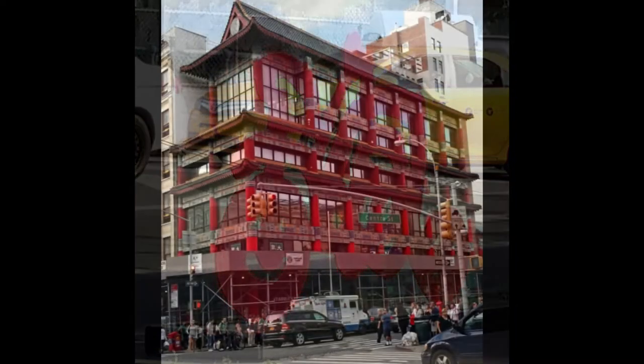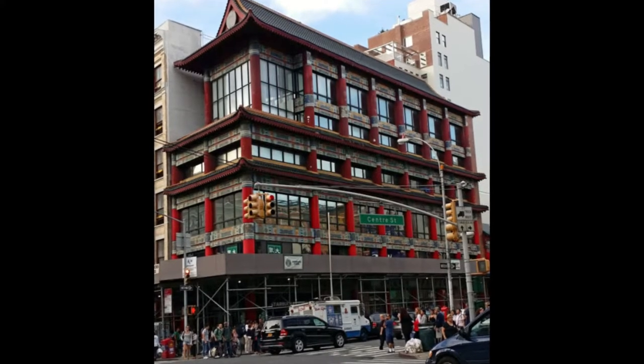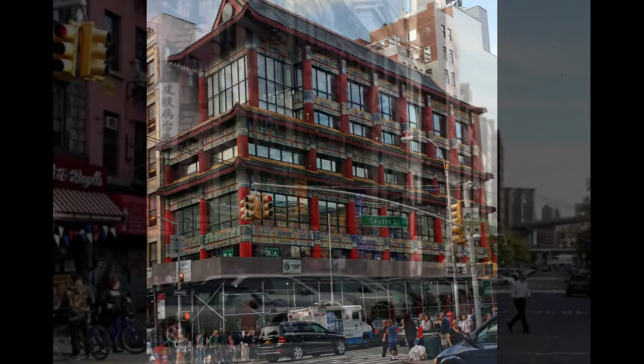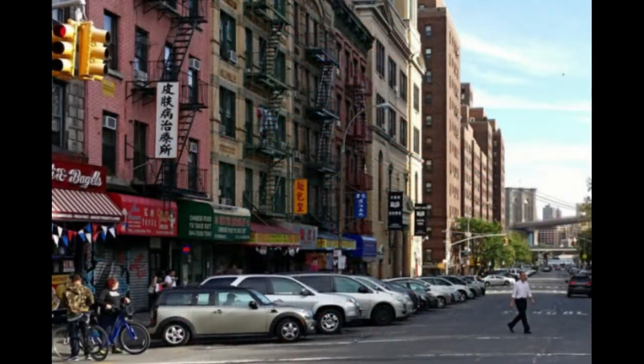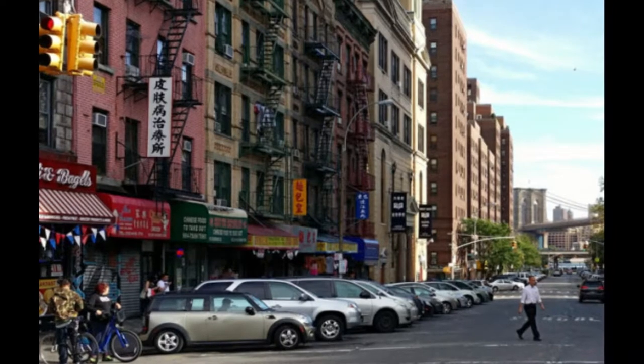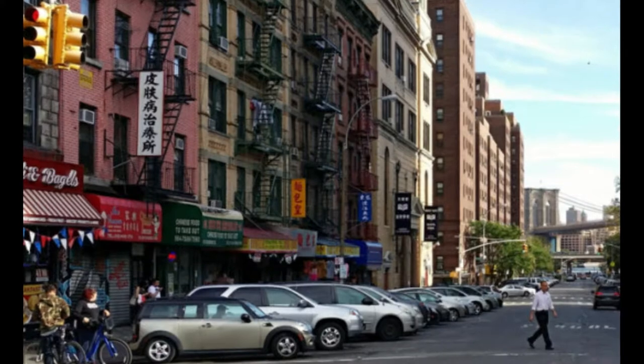Here is another example of Chinese-influenced architecture on the corners of Canal Street and Center Street in Chinatown. The details are very ornate and beautiful. In this photo, we're looking down Chinatown Street towards the two bridges section of Manhattan. If you look off into the distance, you can see one of the bridges — that is the Brooklyn Bridge connecting Brooklyn to Lower Manhattan.